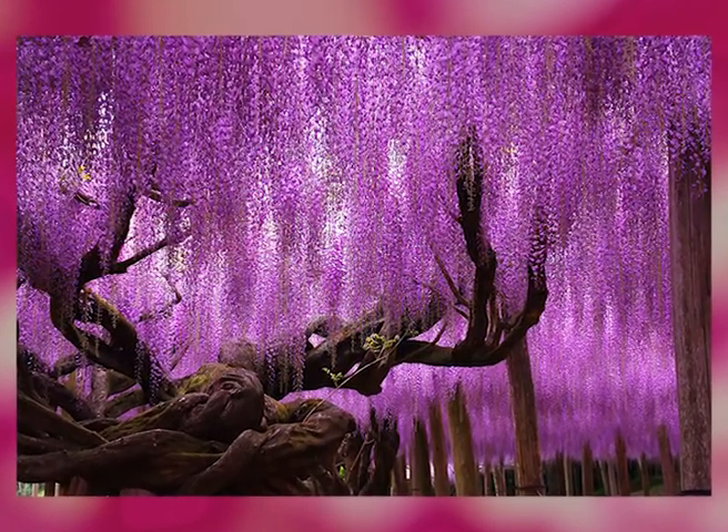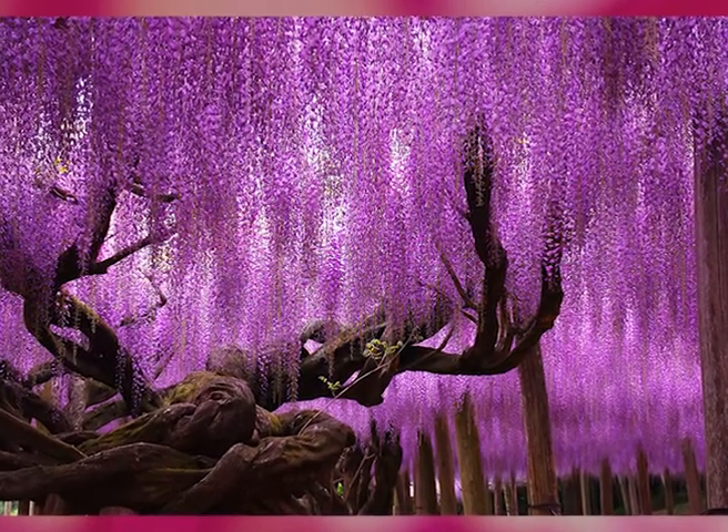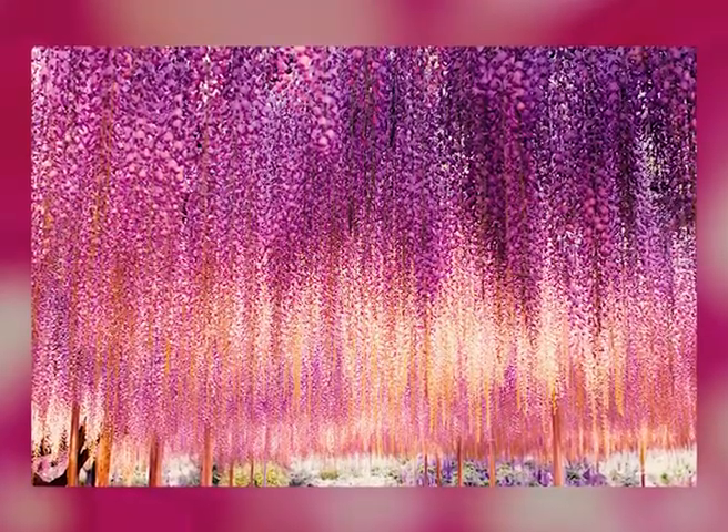Because its vines have the potential to get very heavy, this plant's entire structure is held up on steel supports, allowing visitors to walk below its canopy and bask in the pink and purple light cast by its beautiful hanging blossoms.